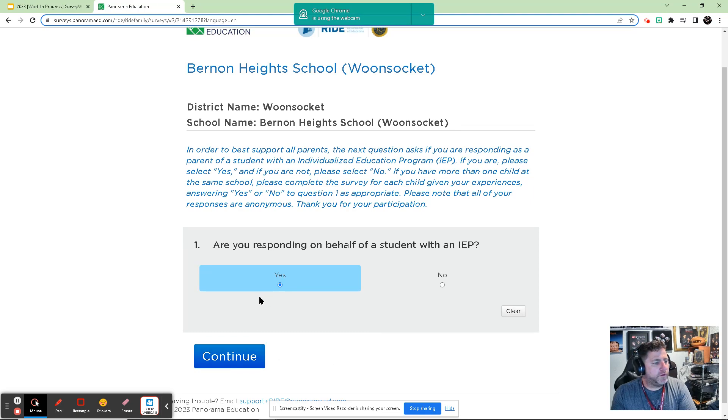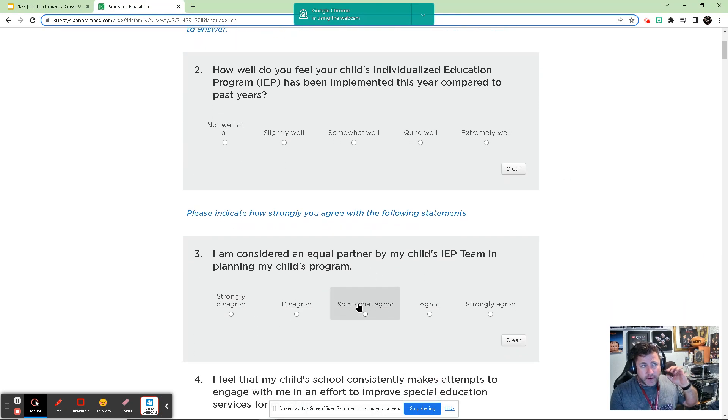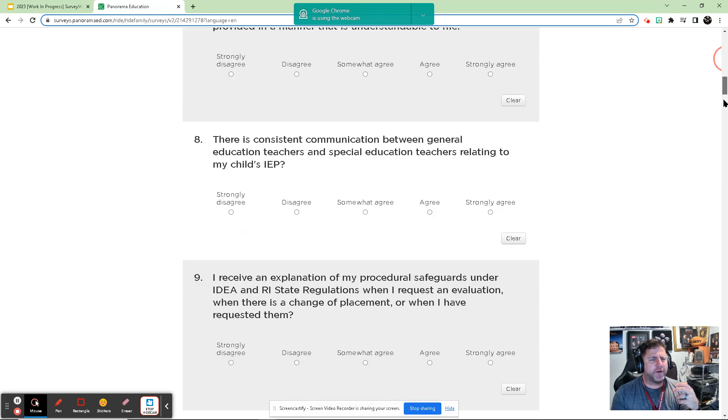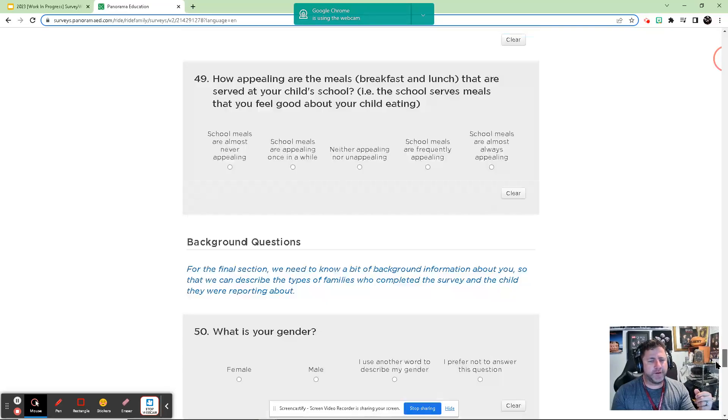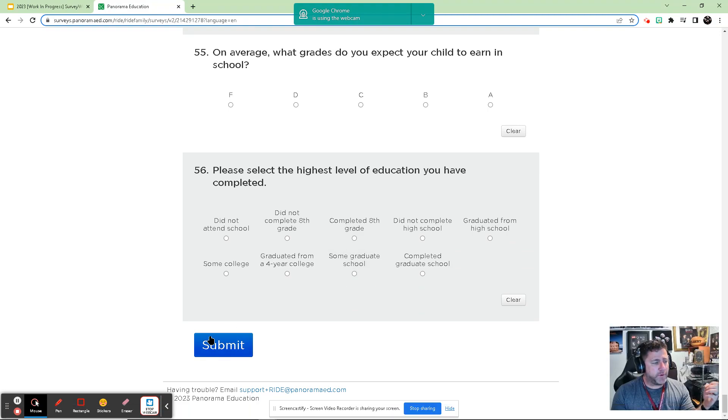So if your child does or doesn't have an IEP, select the appropriate choice and click continue. Then you go through and start selecting responses. It is possible to skip a question — if there's a question you're not quite comfortable answering, you don't have to; it'll just be left blank. Scroll down to the next question all the way to the end, and when you're happy with all your responses, click submit and it'll bring you to a confirmation page. I would estimate it takes about 10 to 15 minutes per child to respond.